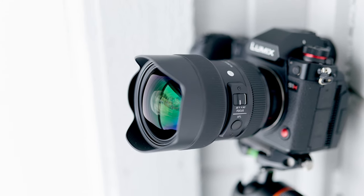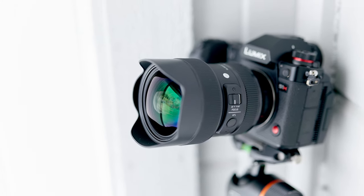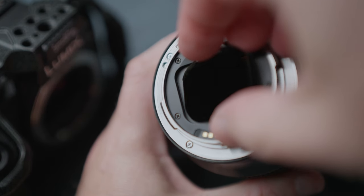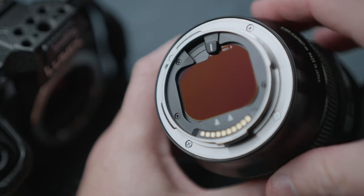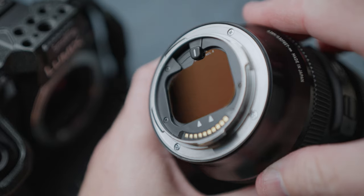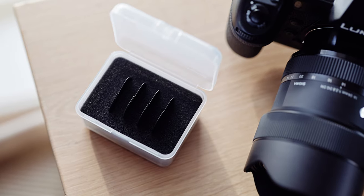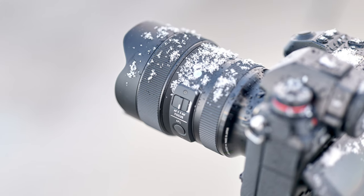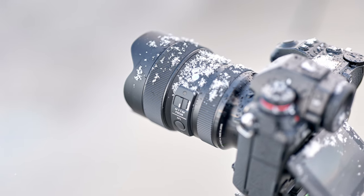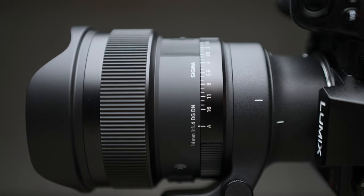The Sigma 14-24mm delivers again as a landscape lens, offering flexibility for composition but also a hidden trick you won't see on many comparable zooms. There's a tiny slot at the rear of the lens which accepts specially designed ND filters, so you can slow down the sky or water for dramatic effect. I bought a set of Haida ND filters to match the Sigma 14-24mm f2.8 and mostly I use the 6-stop and 10-stop filters. The 14mm prime also accepts the same rear filters.